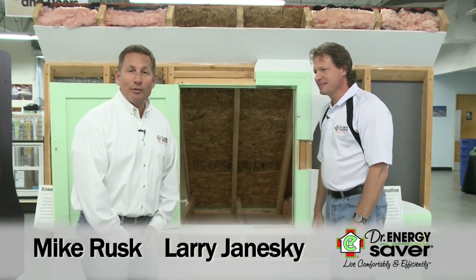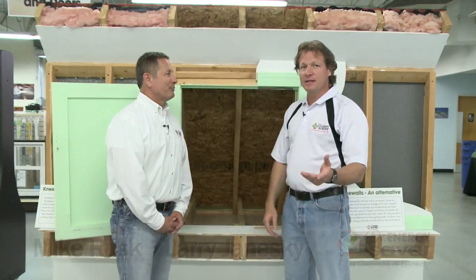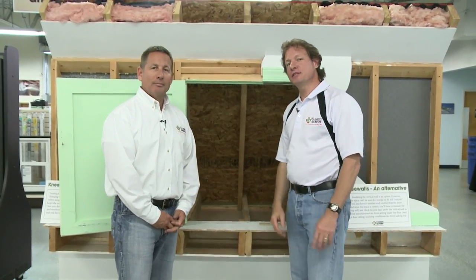Hey, I'm Larry Janeske from Dr. Energy Saver. And I'm Mike Rusk from Dr. Energy Saver in Cleveland, Ohio. And we're at the Dr. Energy Saver International Home Energy Conservation Training Center here.